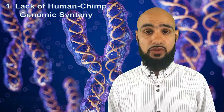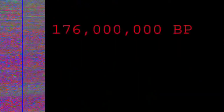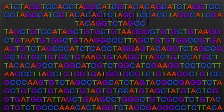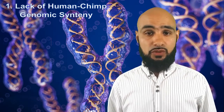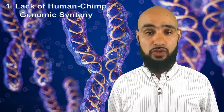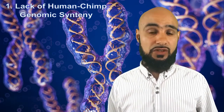Firstly, the putative fusion site on human chromosome 2 presents the problem of lack of genomic synteny at the molecular level. In other words, there is a lack of corresponding gene content and DNA sequence similarity between humans and chimpanzees at and around the hypothetical site of fusion. If the chimpanzee chromosomes 2a and 2b are the ancestral origin of human chromosome 2 by means of an end-to-end telomeric fusion, then the putative fusion site should have been surrounded by genes and DNA sequences with homology to the ends of chimpanzee chromosomes 2a and 2b. But the evidence clearly does not support strong homology, so human chromosome 2 cannot be the result of an ancestral fusion with a degree of certainty.